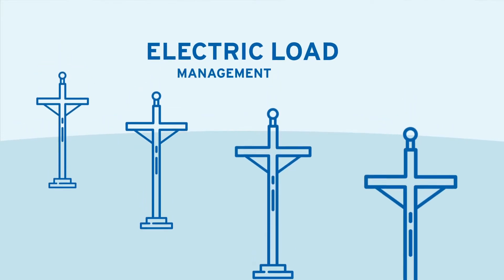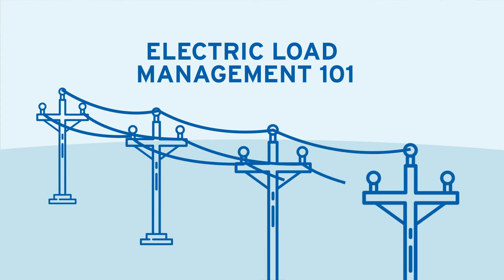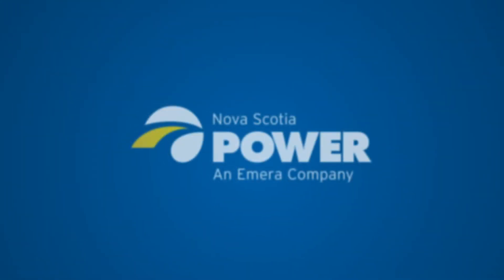Did you know we make electricity in real time, every day? Electric load management is how we match our electricity supply with our customer demand, making sure electricity is always there when you need it.